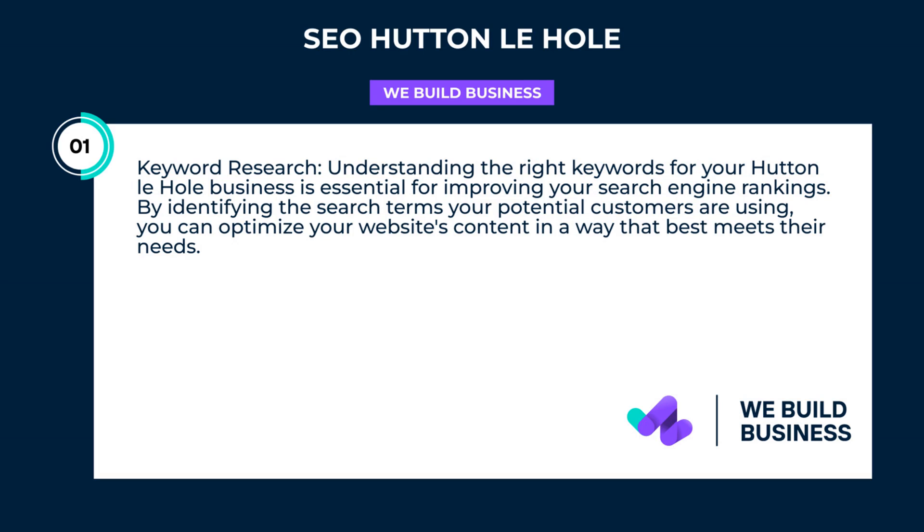Keyword research. Understanding the right keywords for your business is essential for improving your search engine rankings. By identifying the search terms your potential customers are using, you can optimize your website's content in a way that best meets their needs.